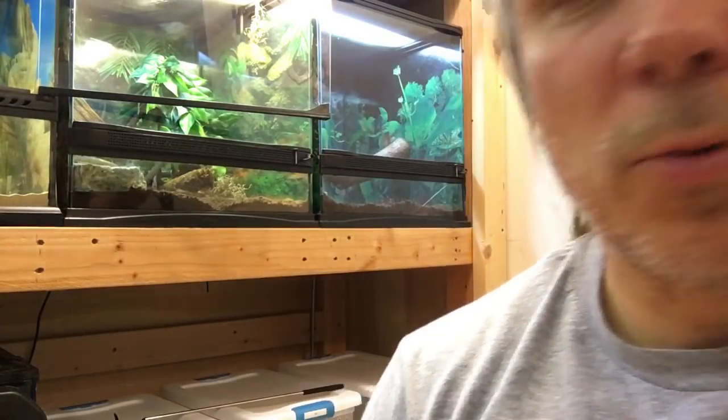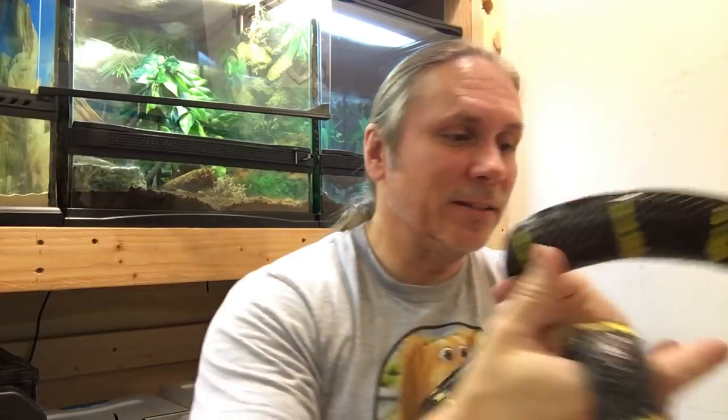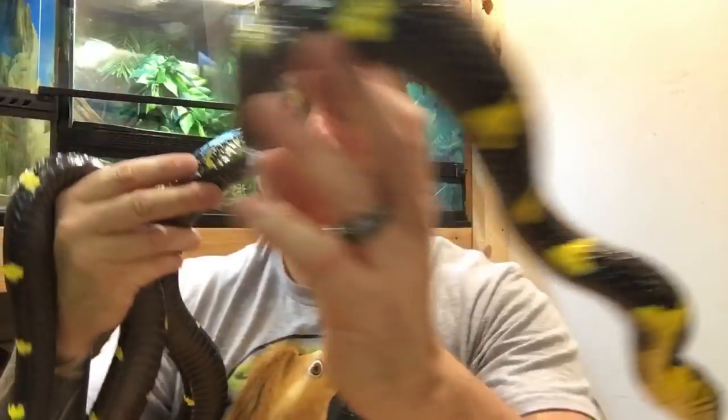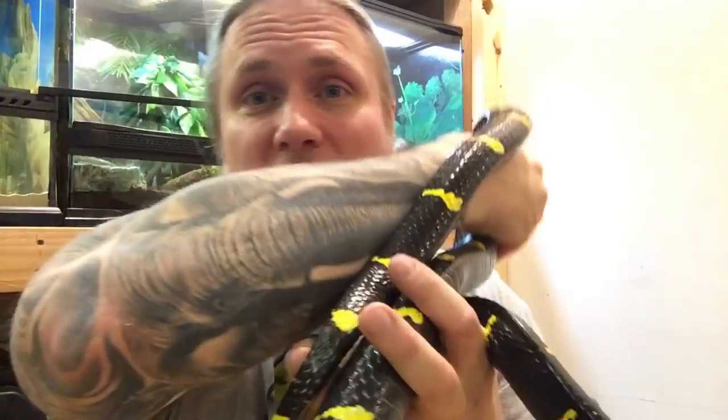Take a look at this girl — isn't that thing gorgeous? This is a mangrove snake and it is absolutely incredible. There's just something about that black and yellow animal, and hopefully with any luck we're going to have some babies this year. You've got to be a little careful when handling that — you don't want to get bit by something even rear-fang venomous.